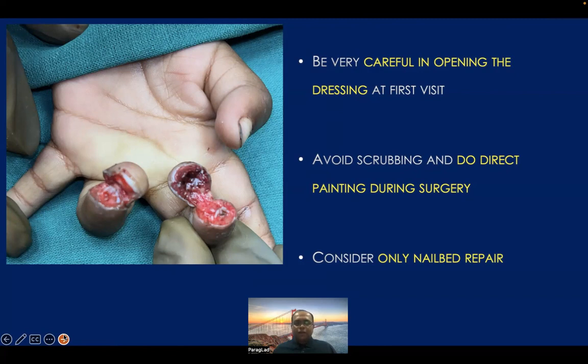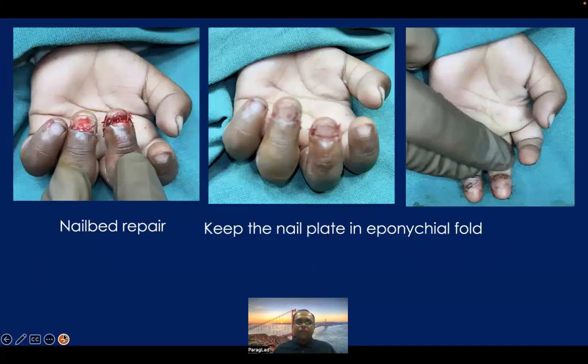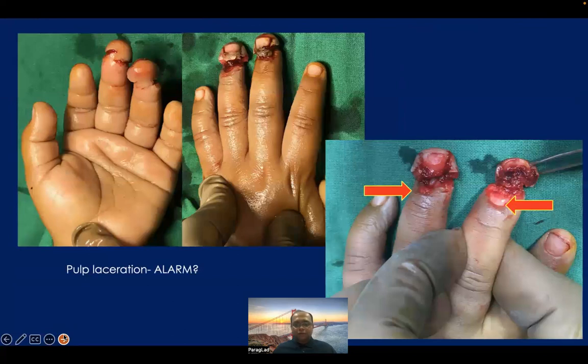Second, avoid excessive scrubbing before the operation. These injuries just require very gentle painting with 10% povidine iodine solution — do direct painting before surgery. Do not do any scrubbing as we do for other orthopedic or surgical plastic surgery procedures. In these injuries, try to take minimum stitches on the pulp and do maximum stitches on the nail bed. We have done a nail bed repair and taken few stitches on the pulp. Even if the nail plate is avulsed or partially ruptured, whatever nail plate is available, try to keep it in between the eponychial fold and the germinal matrix of the nail bed as shown in this fingertip. If you do not keep any nail plate in the eponychial fold, there is a possibility of synechia formation.